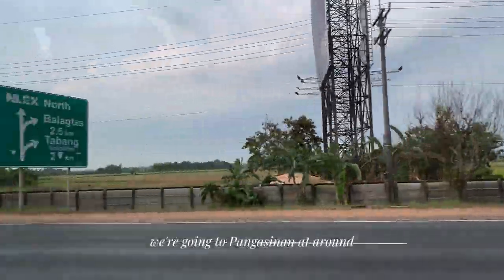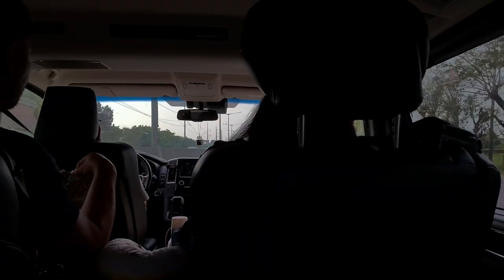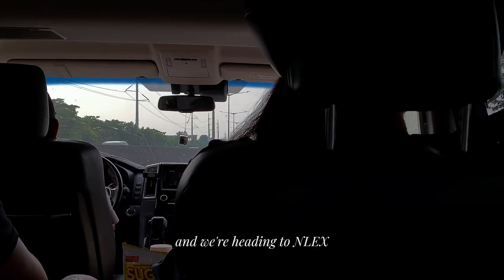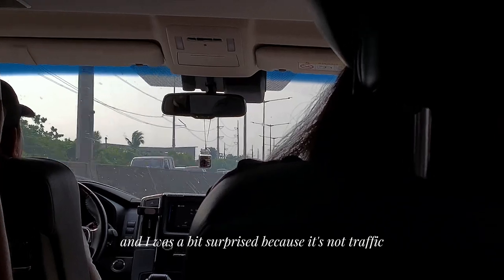First off, we're going to Pangasinan at around 10am and we're heading for Edbox. I was a bit surprised because there's no traffic. I guess we're lucky though.